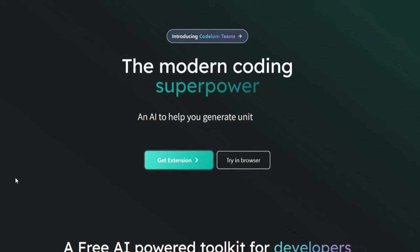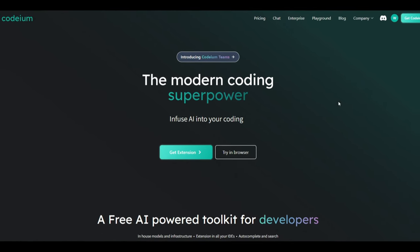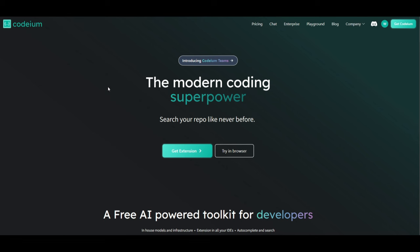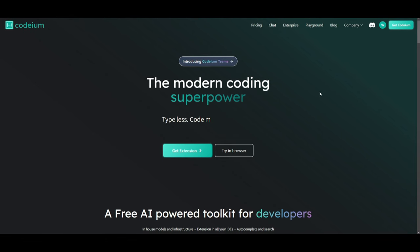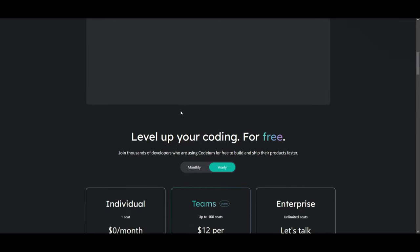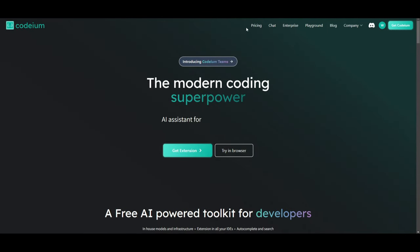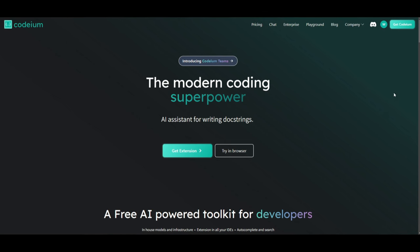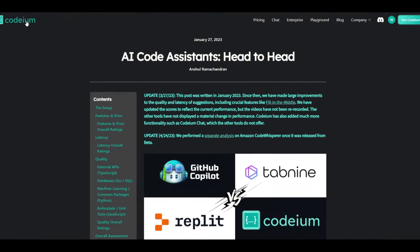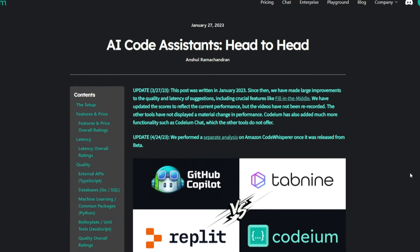Welcome back to another YouTube video at the World of AI. We're going to take a look at Codeium — the modern coding superpower, as it's mentioned on its website. You're able to auto-complete your code and have it integrated with different types of IDEs. It provides dynamic AI code completion to help you level up your coding experience. We'll also look at pricing and how it compares with GitHub Copilot, Replit, Tab9, and other platforms.